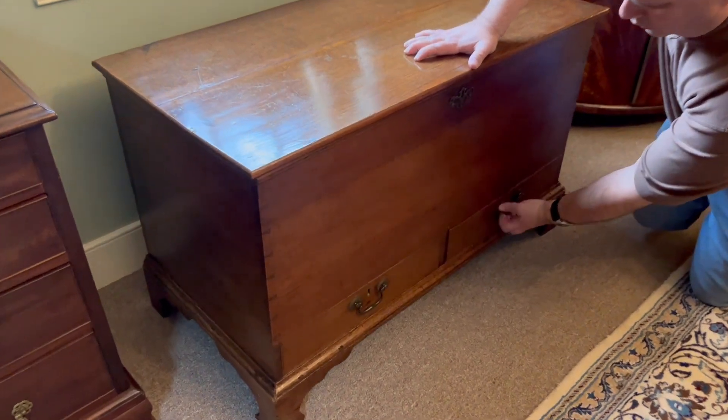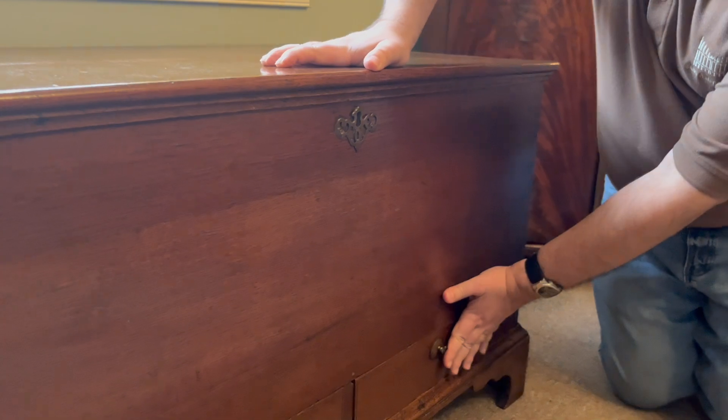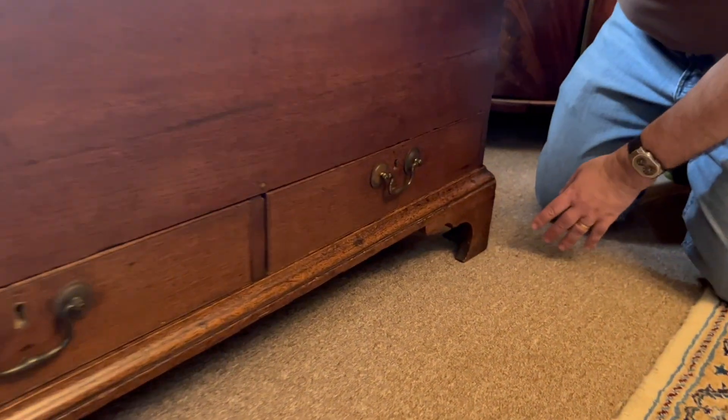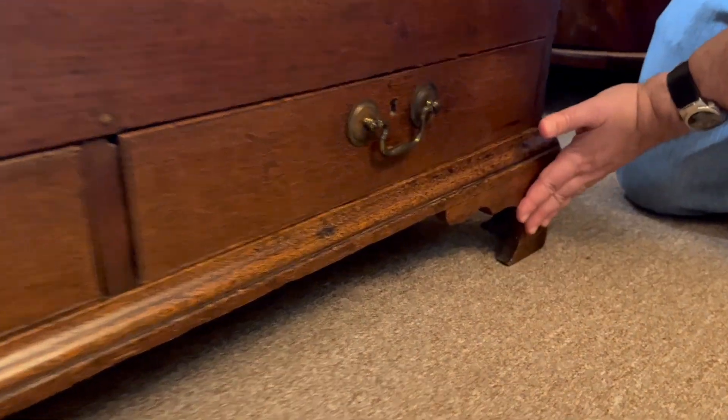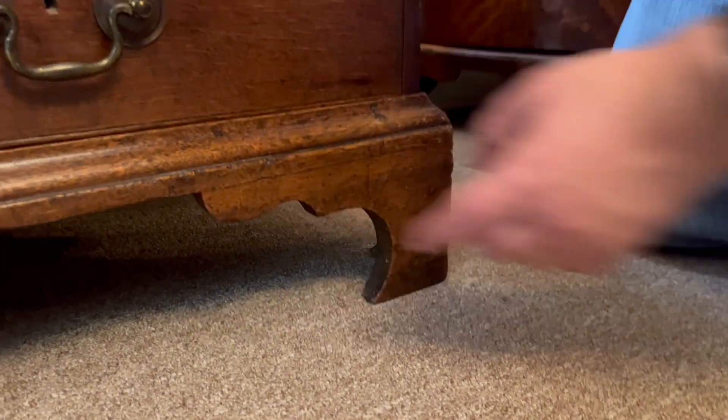It has two drawers, which is wonderful, and they're in great working condition. The drawer pulls are replaced, but they're accurate for the style and period. The feet are original, and they have wonderful bracket feet, just really nice shape to it.